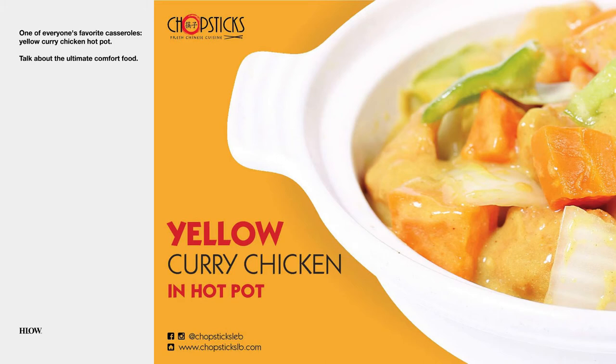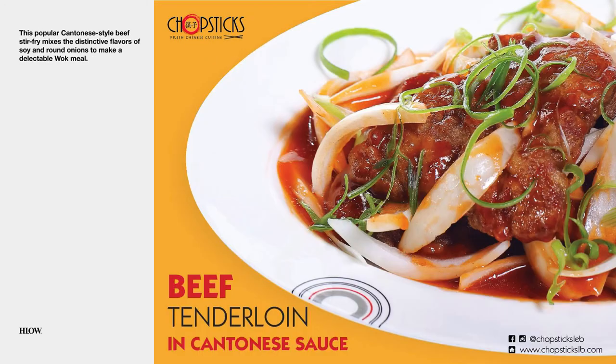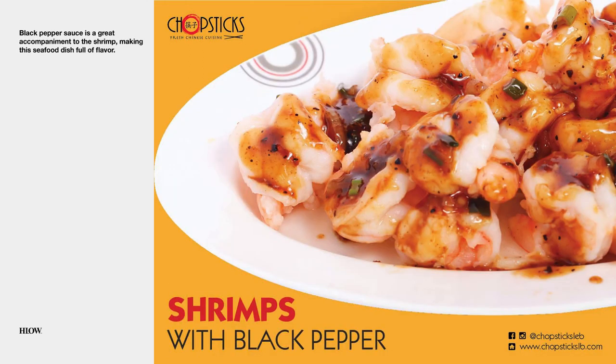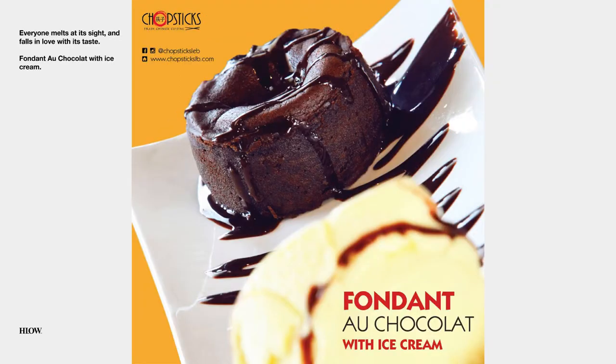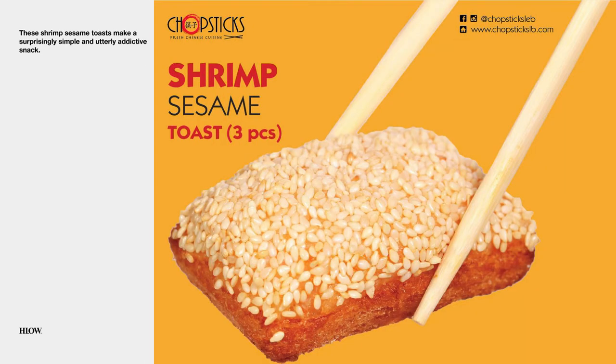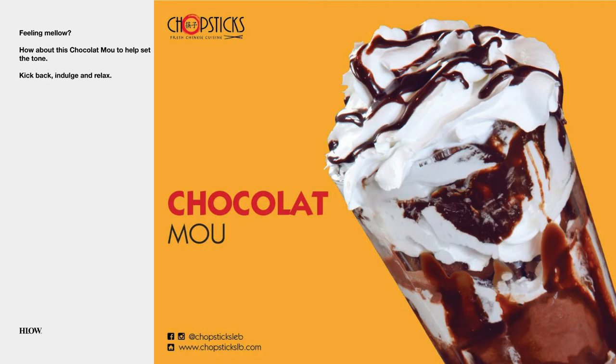Yellow curry chicken in hot pot. Mongolian beef. Beef tenderloin in Cantonese sauce. Yellow curry beef in hot pot. Shrimps with black pepper. Fondant au chocolat with ice cream. Jingdo crispy beef. Shrimp sesame toast, three pieces. Crunchy ice cream. Chocolat mou.